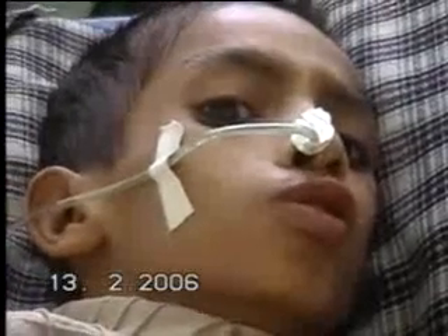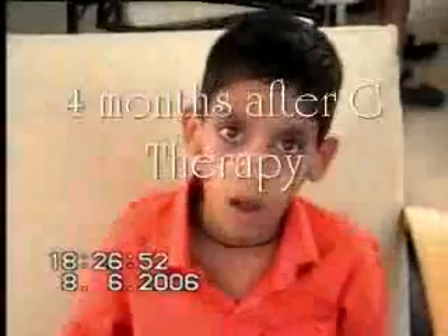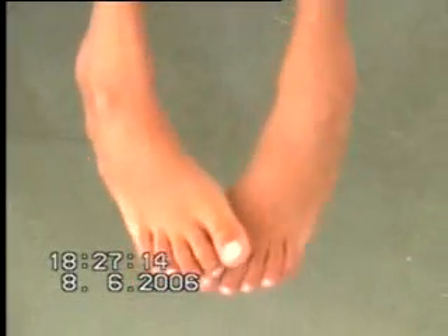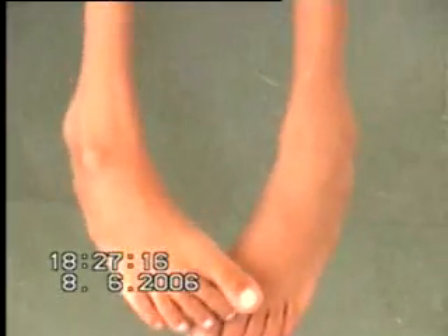This is a story of February 2006. He started responding to G-therapy in just the first two months itself. After four months of G-therapy in June 2006, you can clearly see that he is sitting unaided. His contractures at the ankle have disappeared, and his skin color and complexion have changed.